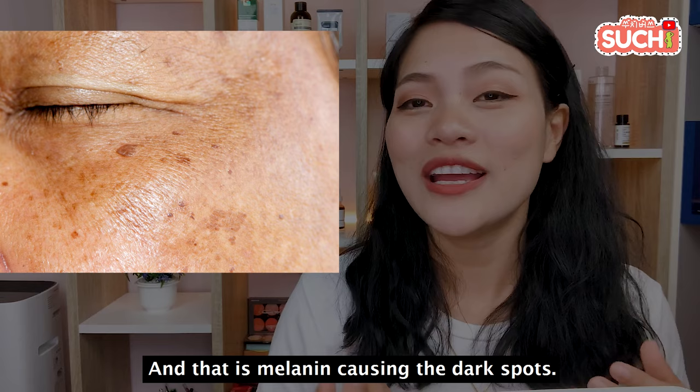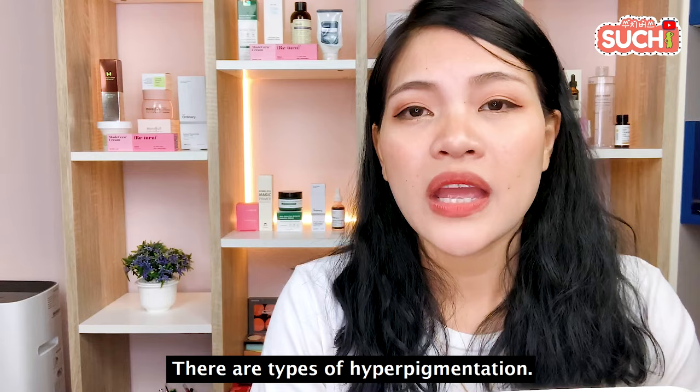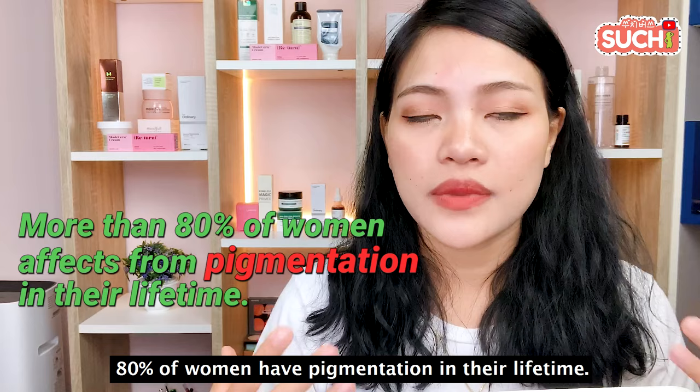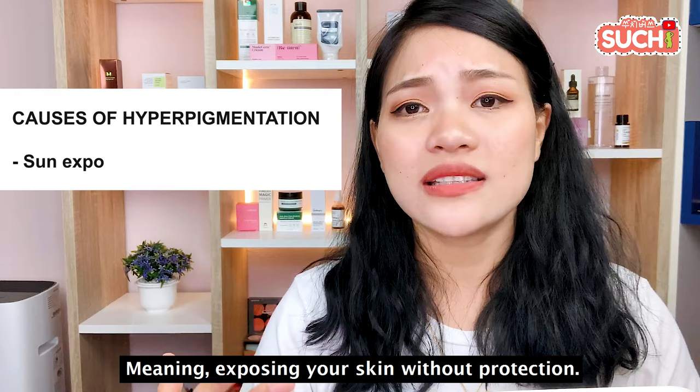Hyperpigmentation is a common skin problem. If you have pigmentation, you can address your pigmentation. Hyperpigmentation can be a result of sun exposure — you can expose your skin to excess melanin production.